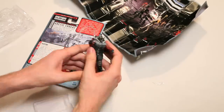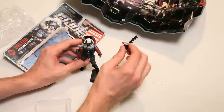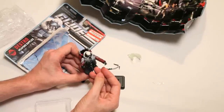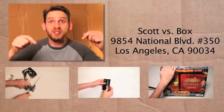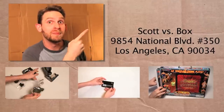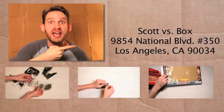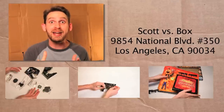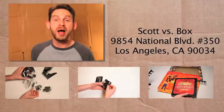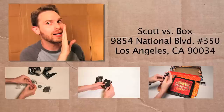Well, there you go. There's Destro, Arctic Threat Weapon Supplier. Check out other hilarious Scott vs. Box videos below, and be sure to subscribe to my channel right up here. Send me anything you want to see me unboxing to this address right over here, and I'll give you a free plug. Better get back to the mailbox — I'm waiting for my Russian bride. She's in a box.